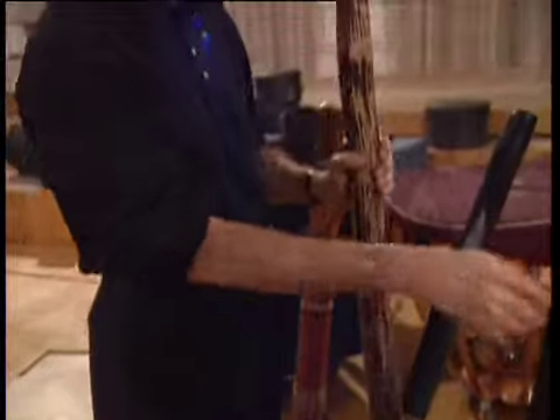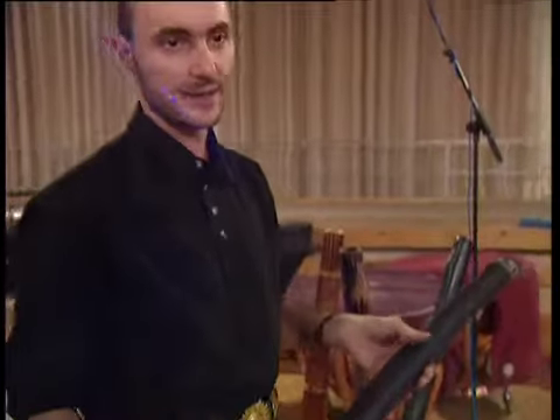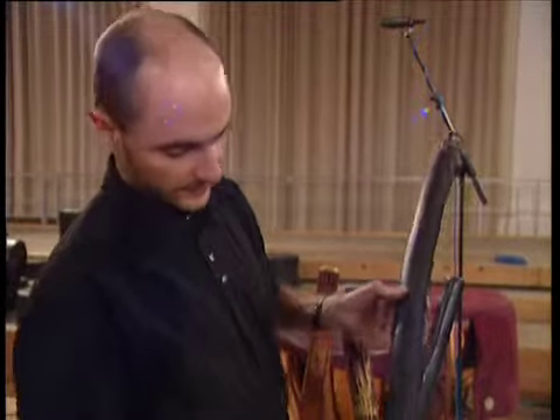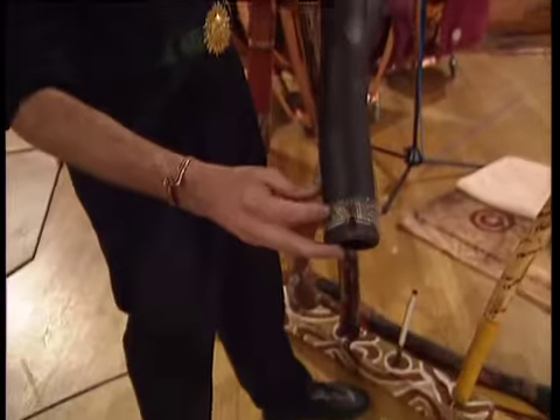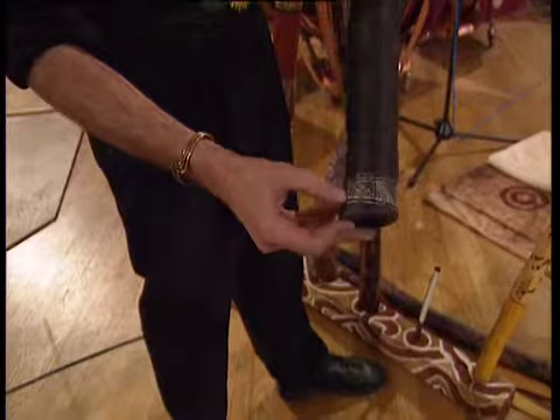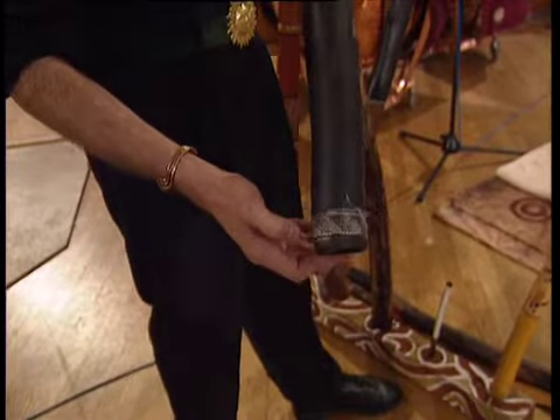This one here has a very special name — it's called Black Magic. It's the one I've done most of my recordings with. It's very special, and it's got the typical top end of Australia, Arnhem Land artwork. That's called cross-hatching — a very typical style of artwork that they do at the top.